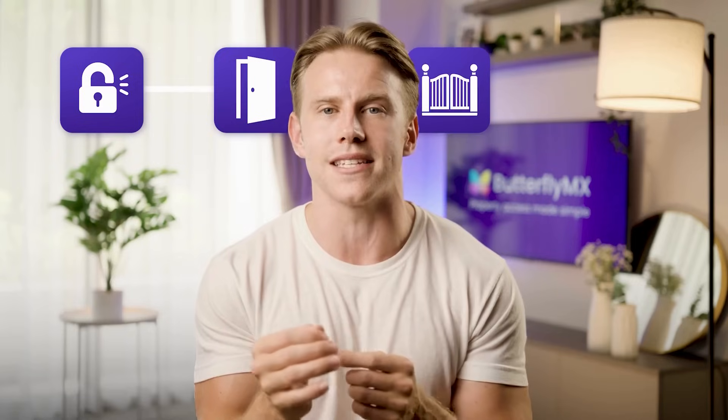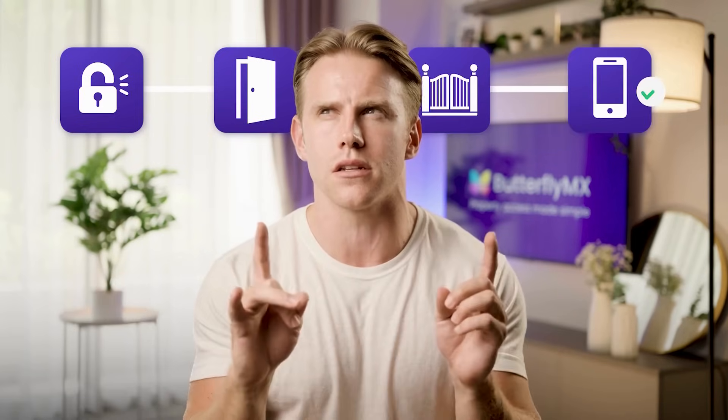Mobile credentials are digital access keys stored on a resident's smartphone, replacing physical fobs and key cards. With mobile credentials, residents can unlock doors, gates, and amenity spaces using just their phone.